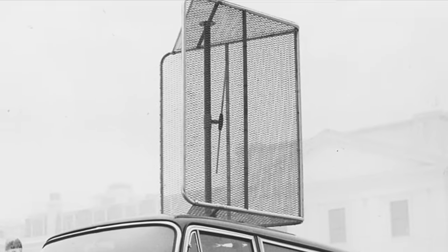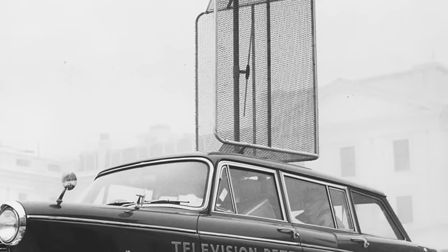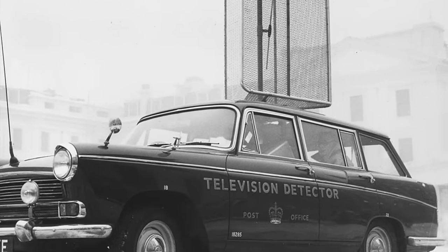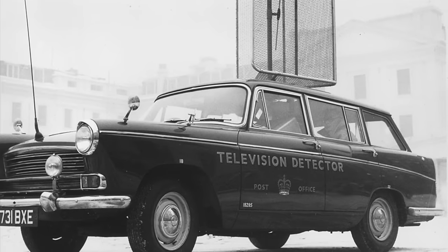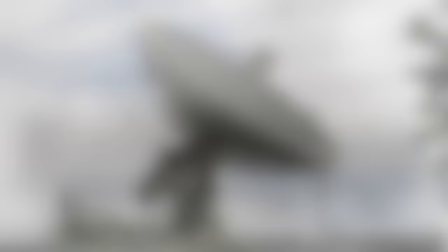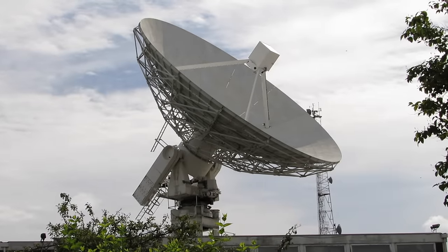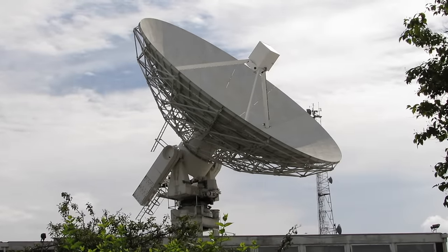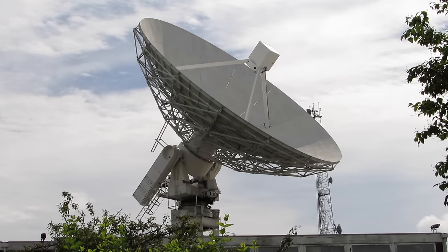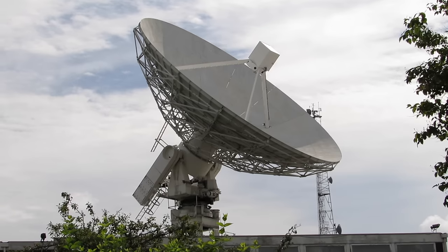In some European countries, there was no need to use a detector van, as all buyers of TV or radio sets had to supply their names and addresses to the dealer, who then passed these on to the department in charge of issuing radio and TV licenses. More modern military gear came into play, and more sophisticated consumer radios were built with several restrictive filters to isolate the local oscillator, so that the local oscillator and the first mixer were separated by at least 80 dB.